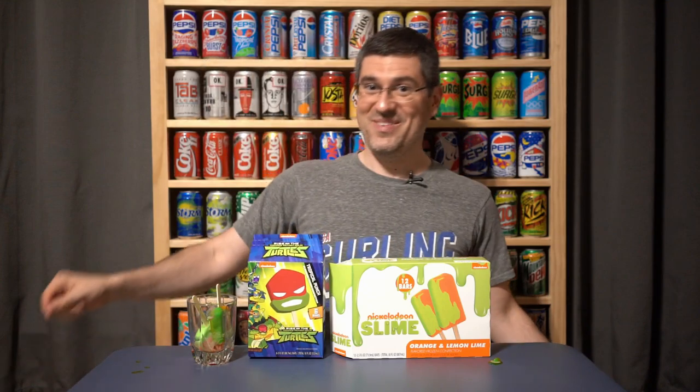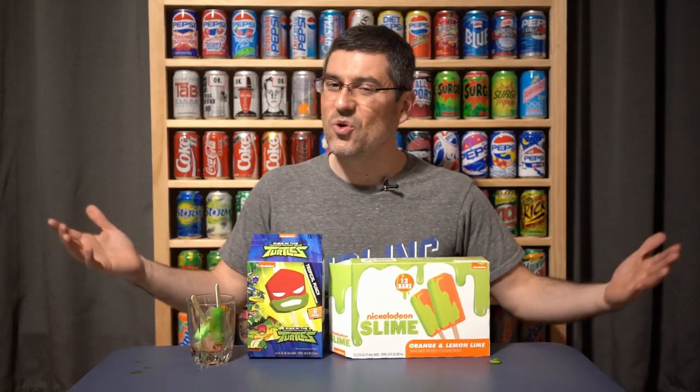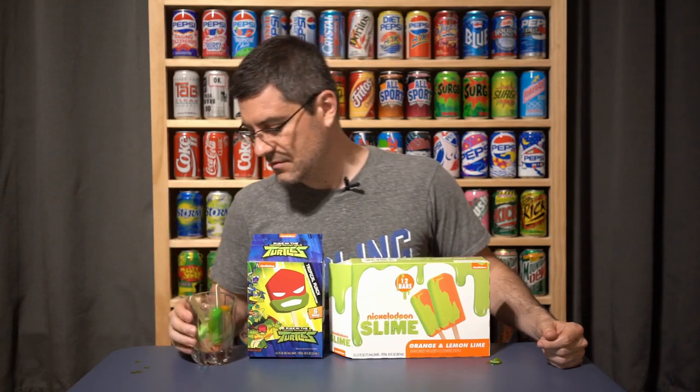Next time we're going to be talking about Blue Bell cookie cake ice cream, so stay tuned for that. Things are starting to heat up so let's cool it down with some dessert. Till next time guys, I will miss you until I see you. Cheers!